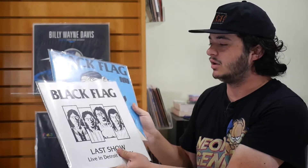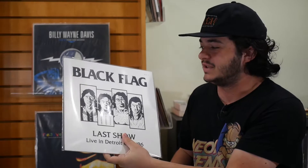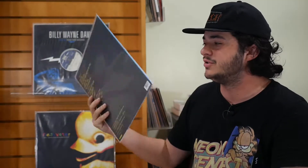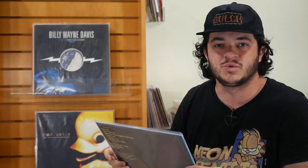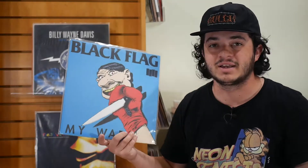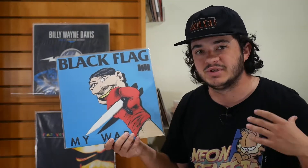Next up we have two more classic punk records. That would be Black Flag's My War, along with the Last Show in Detroit on June 27th, 1986. My War is absolutely my favorite Black Flag album — no second guesses at all. Just a fantastic, revolutionary record that influenced so many other bands and styles of music. My War is one of the best punk songs of all time. Can't Decide, I Love You, Forever Time, The Swinging Man — one of the best last songs on an A-side.